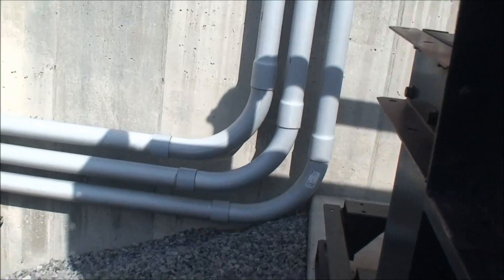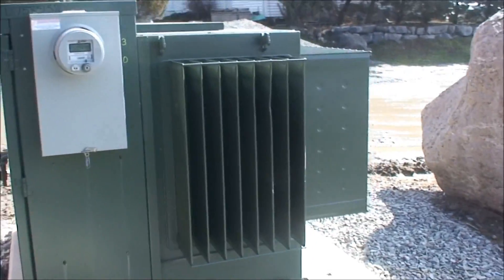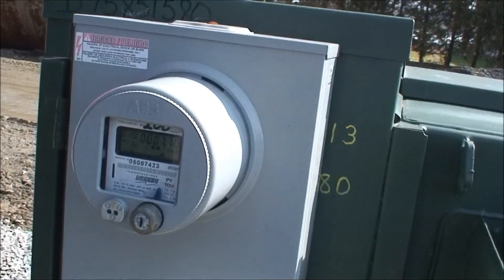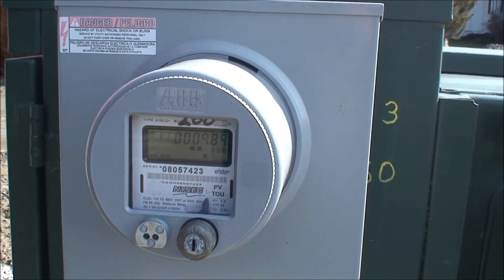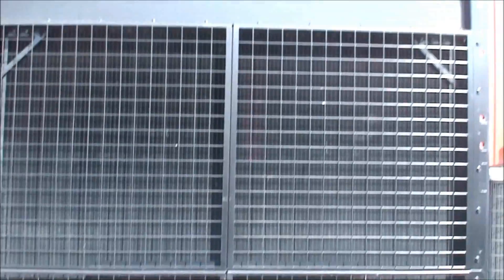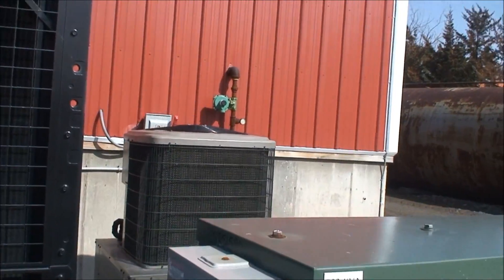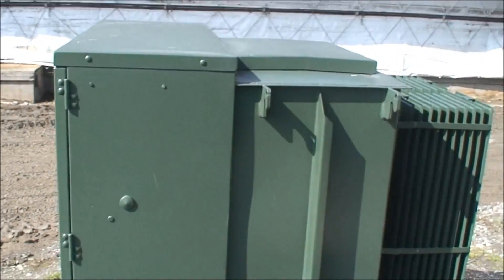Right underneath this pad is a pad-mounted transformer for transmission of electricity. There's a meter that is keeping track of how much power the biogas generator is producing. There's a radiant heat exchanger to dissipate the heat from the generator. This unit is a chiller for cooling the gas — we do that to take the water out of the gas. Another pad-mounted transformer switchgear.